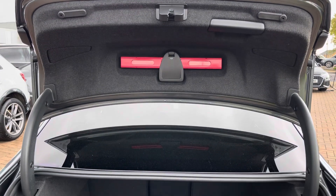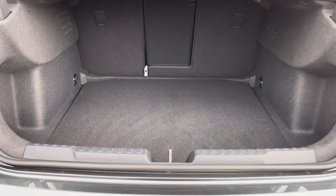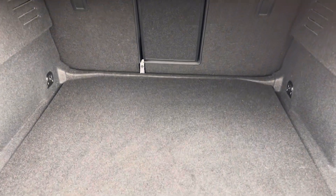With the rear tailgate open you'll receive 425 litres of boot space, perfect for everyday essentials, a weekend away luggage, or the weekly family shop.